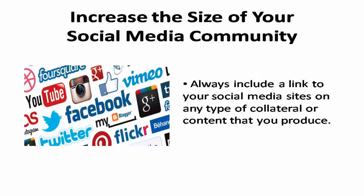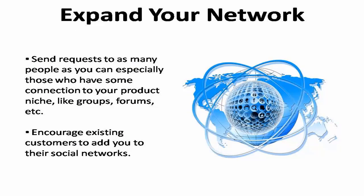Your second priority needs to be increasing the size of your social media community. A fast way to do this is to always include a link to your social media sites on any type of collateral or content that you produce. Send requests to as many people as you can, especially those who have some connection to your product niche, such as members of forums, niche-related fanpages, Google+ Hangouts, and Twitter groups.